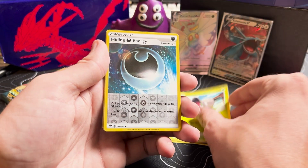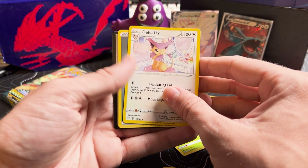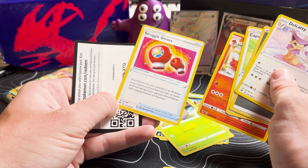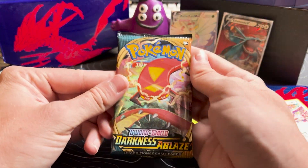Gothita, Shelmet — the Hiding Energy reverse holo, that's one worth hanging on to. And the Dhelmise as our rare. We also have the Steel Energy, Cape of Toughness, Simisear, the Struggle Gloves. Do not put on those Struggle Gloves unless you are struggling — then you need them. Code card. Two packs left, guys!